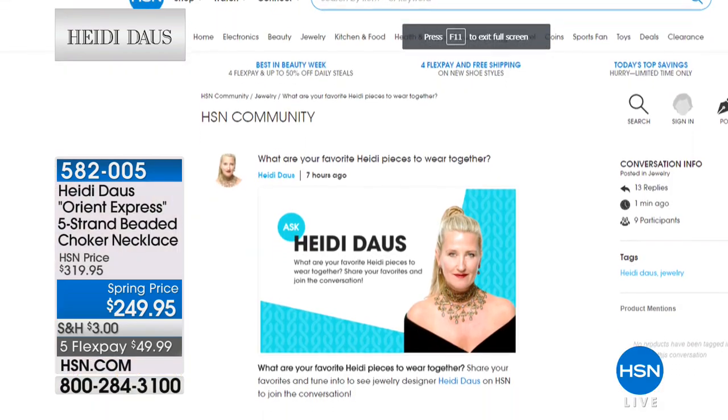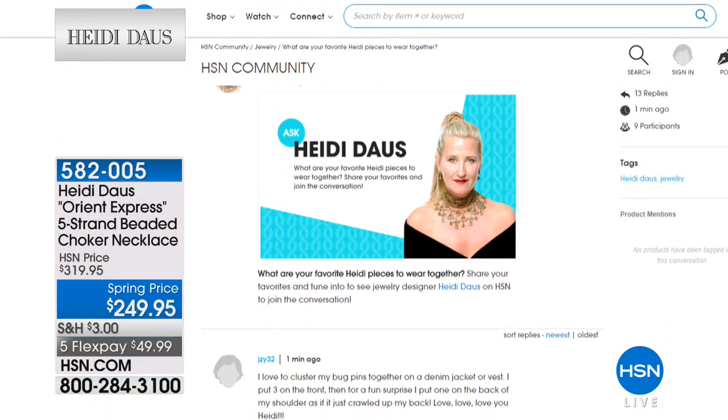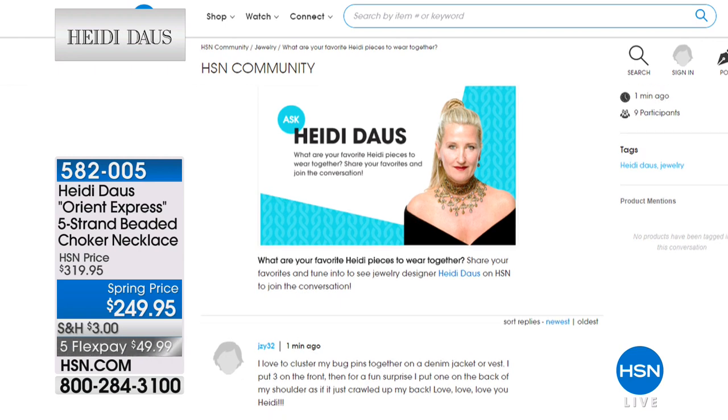Oh, I bet that is so gorgeous. And for my husband to support this, you have to know that's huge. He keeps trying to put a parental control on — he's on the clicker — but it isn't happening. Marie, please give him a kiss for me. Marie, you've been a delight. Thank you for joining us.